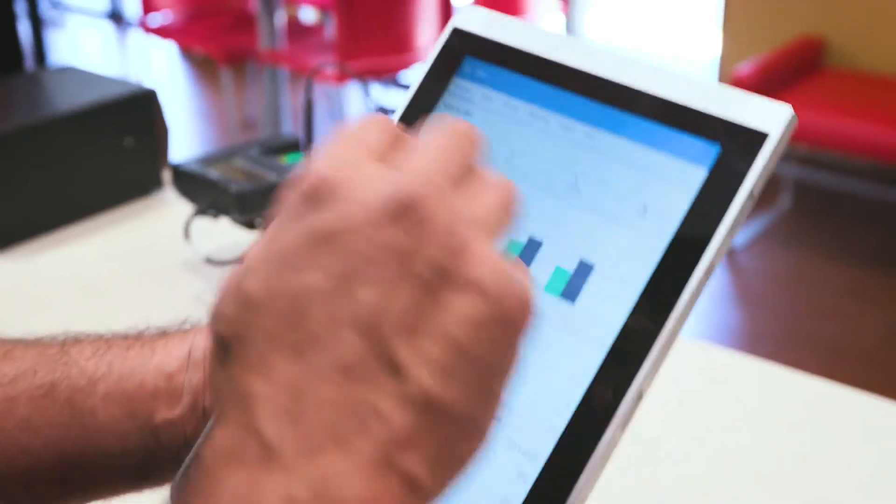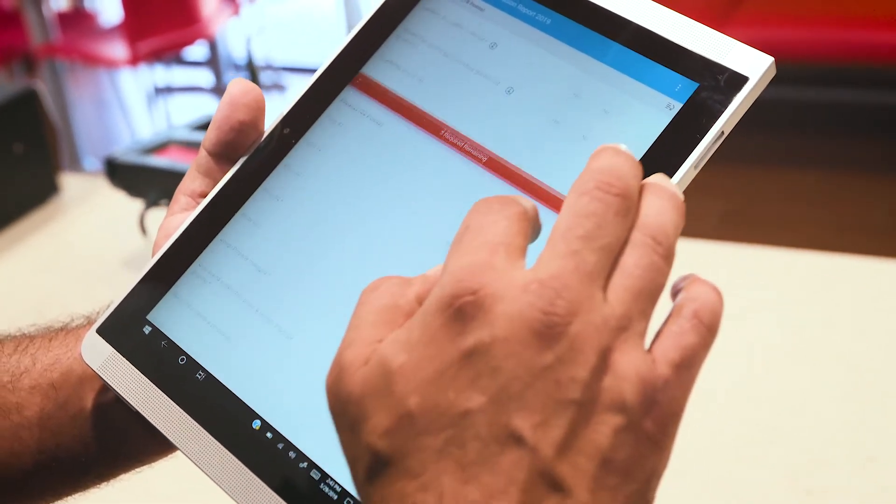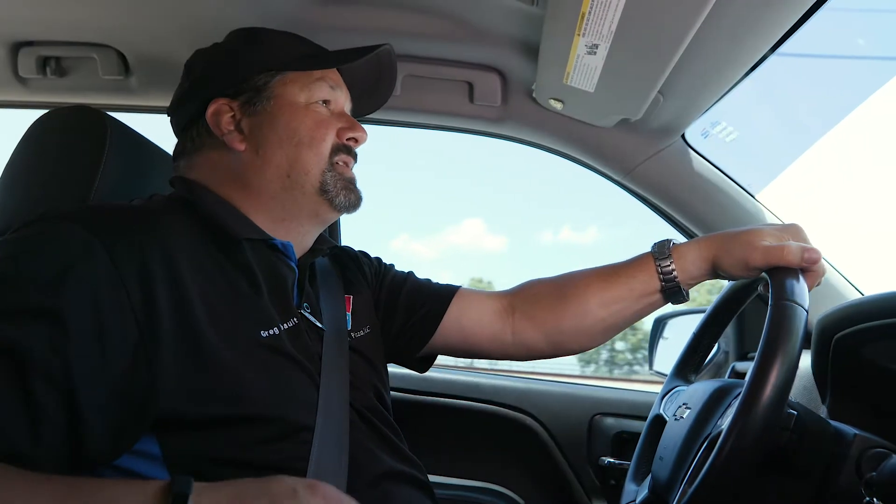Zenput has made me more organized and has kept me on task. It helps me give better feedback to my stores because my stores also get the Zenput reports.